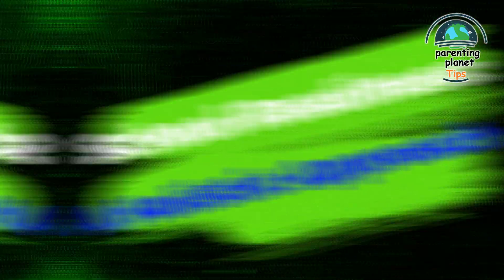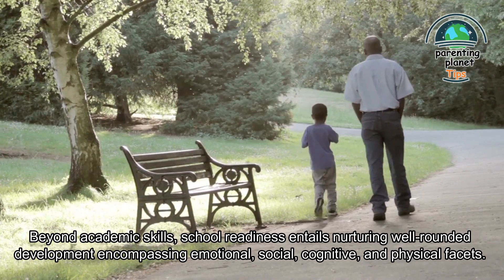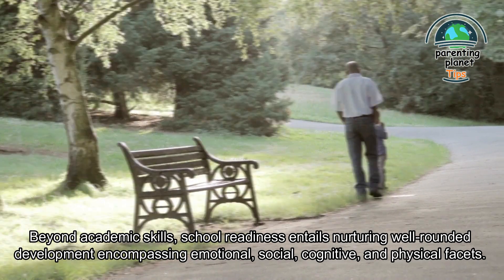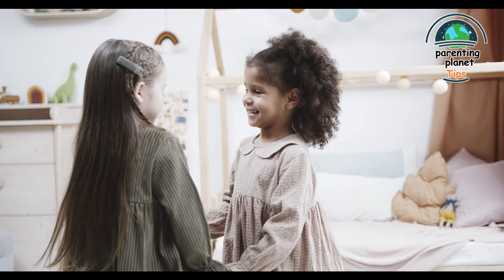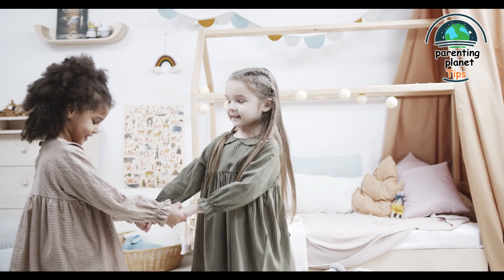School readiness: a holistic approach. Beyond academic skills, school readiness entails nurturing well-rounded development encompassing emotional, social, cognitive, and physical facets. Your role as a parent extends beyond numbers and letters — it's about equipping your child with the tools they need not only to thrive academically, but also to excel in the classroom and beyond.